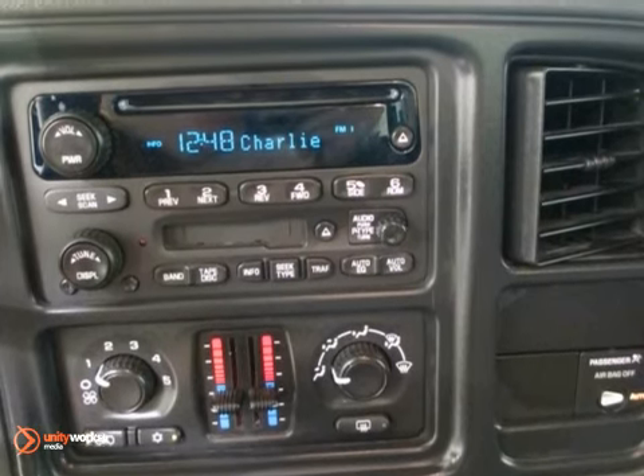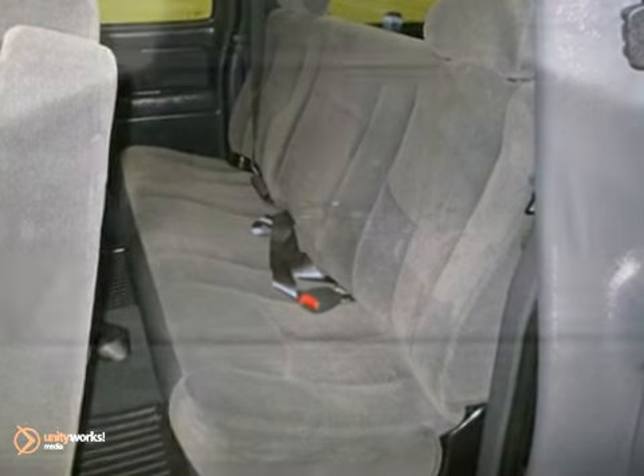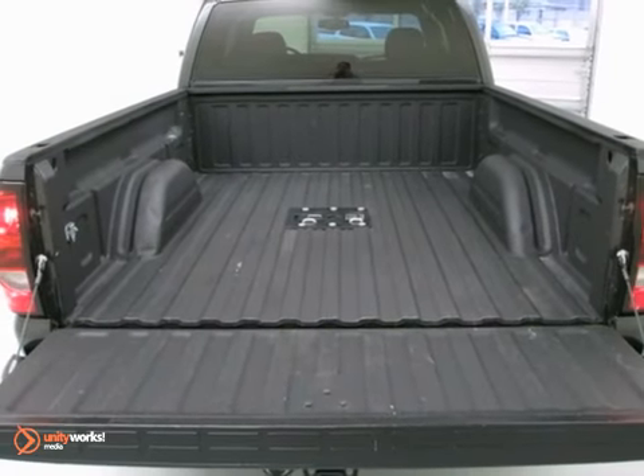It's nicely equipped with a 5.3 liter V8 engine and heated mirrors, keyless entry, and dual zone air conditioning. Come in and take it for a test drive.